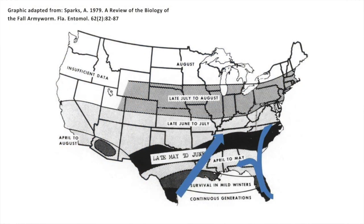Generally through Mississippi and Alabama, and then by Kentucky it kind of gets to us about June, July, depending on the environmental conditions.